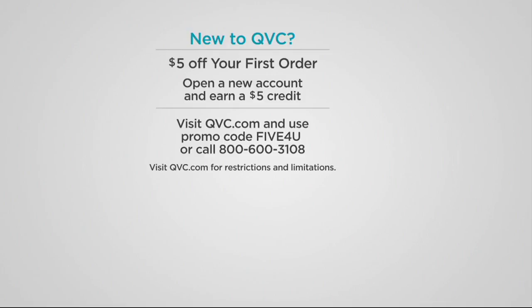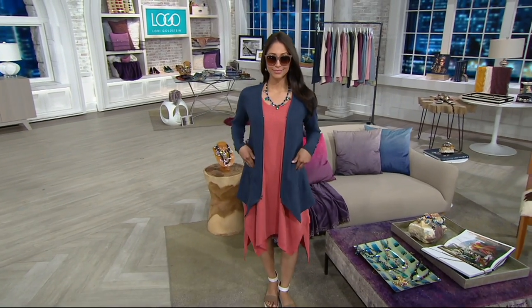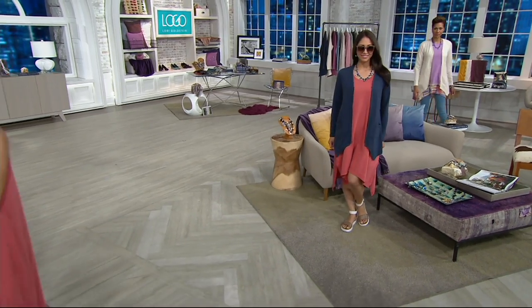All right guys, stay with us if you want the dress — black, spruce, and coral, and they're all going quickly. And they're all fabulous. All right, so this is another newbie. This is a new jacket that Lori designed for tonight. It's from the lounge.